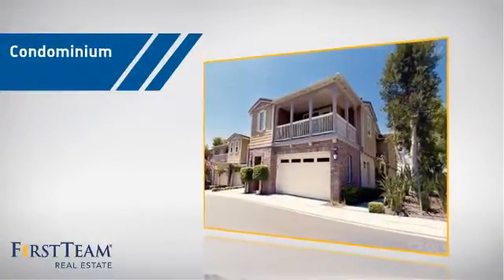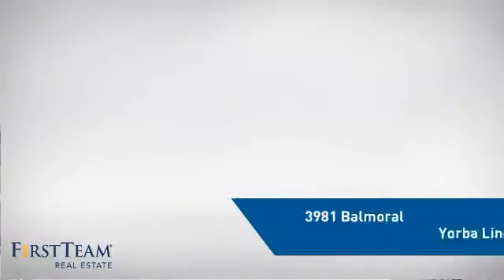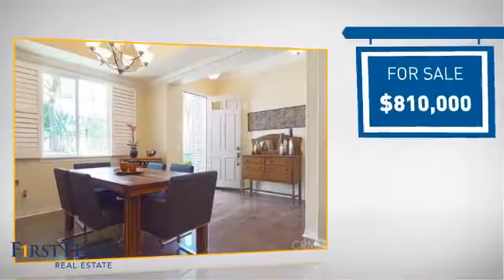This condominium is a great choice for those who want the privacy and easy maintenance of condo living, and it's located in this area. Currently listed at just over $800,000.